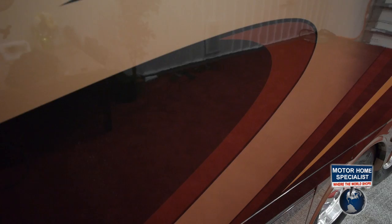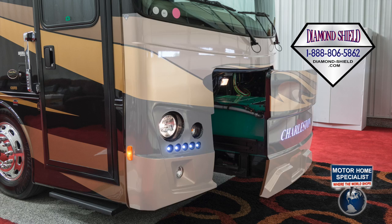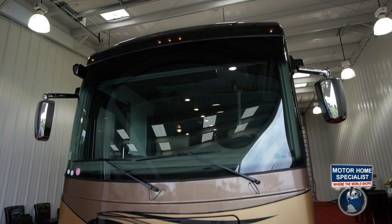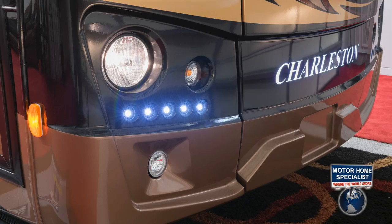The Charleston's paint is further protected by the Diamond Shield Invisible Front Mask that helps prevent rock chips, but still allows easy access to the 10,000-watt Onan Quiet Diesel Generator that is mounted on a power slide-out tray. The Charleston's new front-end design is highlighted by its massive one-piece windshield, recessed LED accent lights, and progressive-styled fiberglass design with back-lit Charleston insignia.